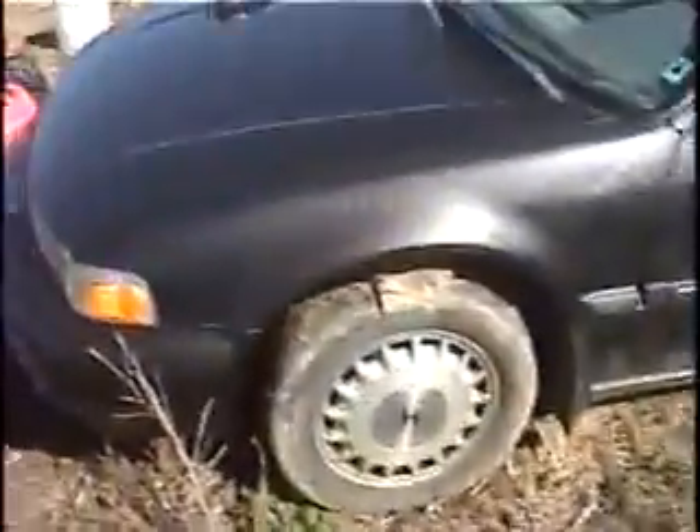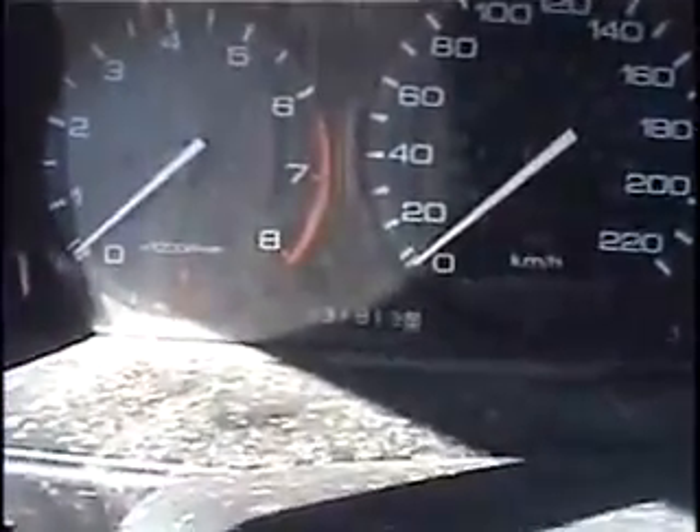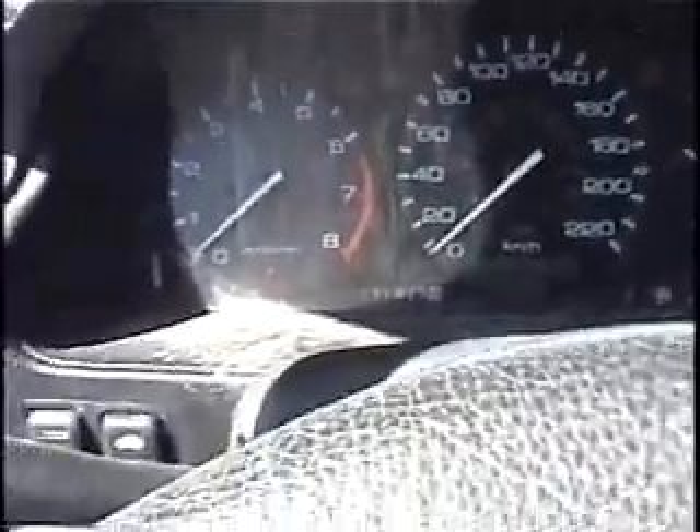Now let's see what the Honda is going to do. This is a 91 EXR wagon — one broken window. I think she'll go. Nothing living under this one yet either; this one was running last year too. 231,000 miles. Not bad — spring chicken for a Honda. Loaded.